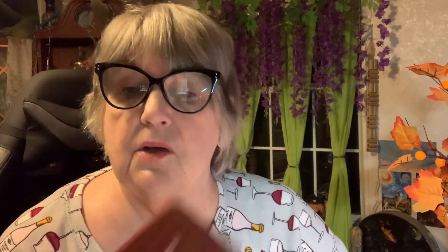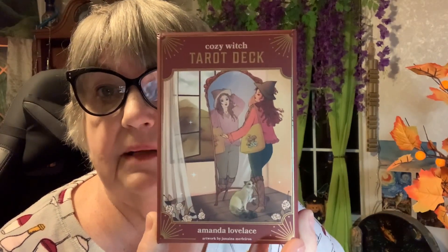I have a couple of new decks. They both were released here in the United States in the month of October. The first one I'm going to talk about — I'm going to do two videos — is the Cozy Witch Tarot deck. It is by Amanda Lovelace, and the artwork is by Janina Medeiros.